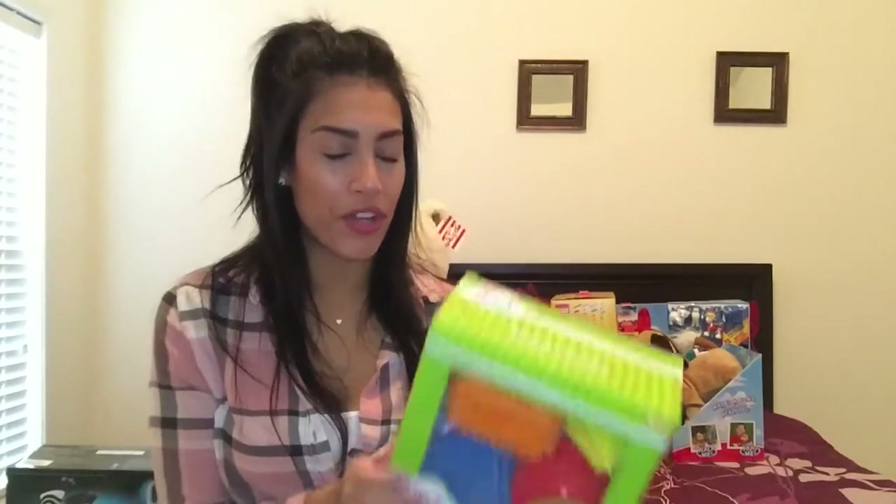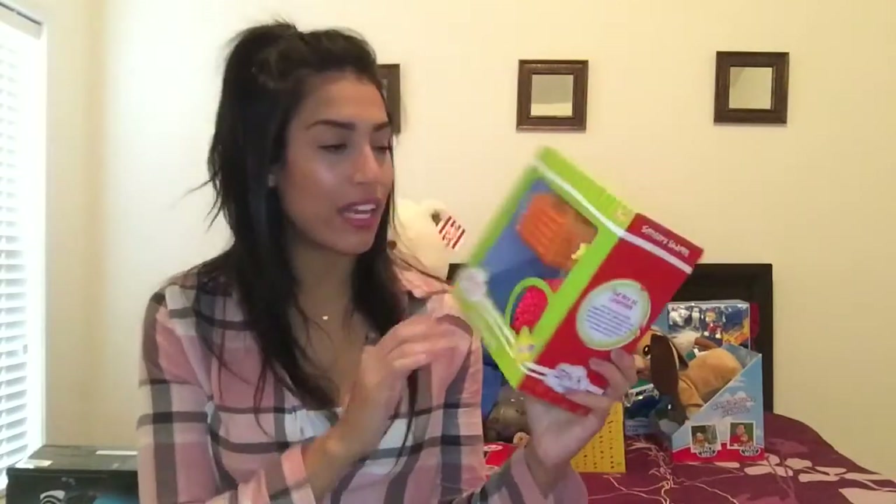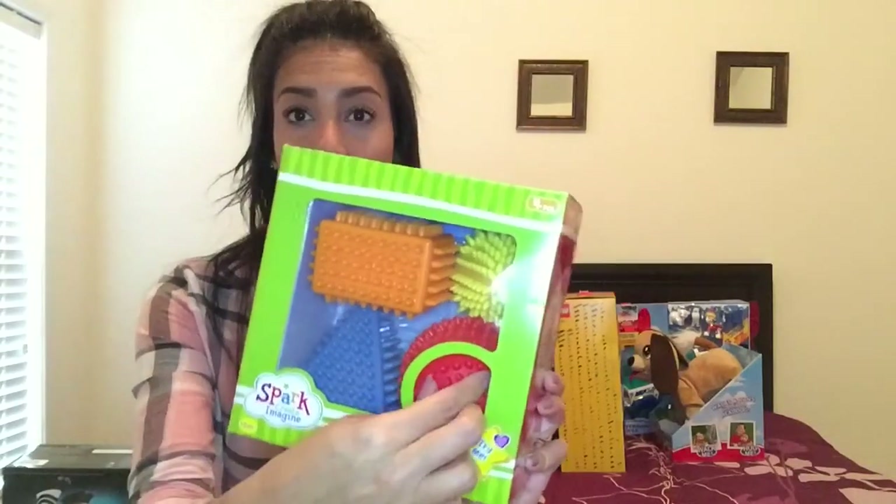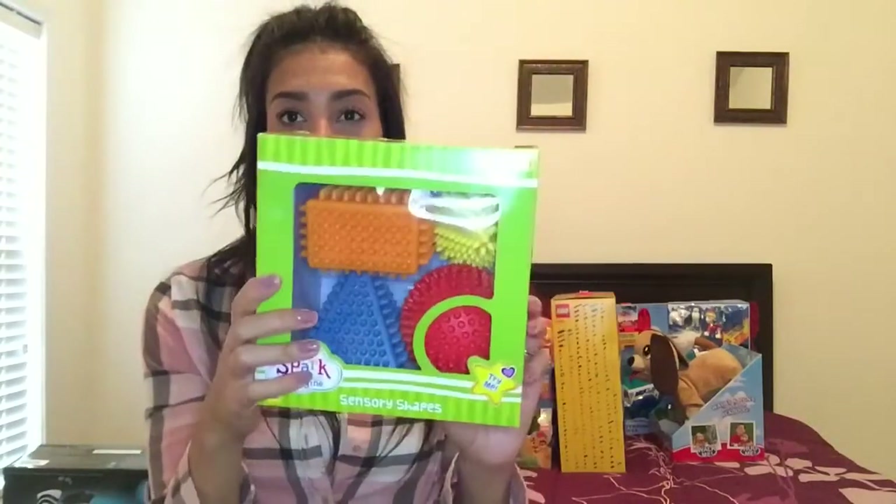The next sensory toy I bought for my daughter is another sensory kit with four different shapes. They have little spikes on them and they're soft — not hard at all — so I bought her that.